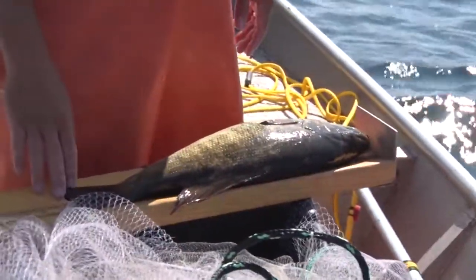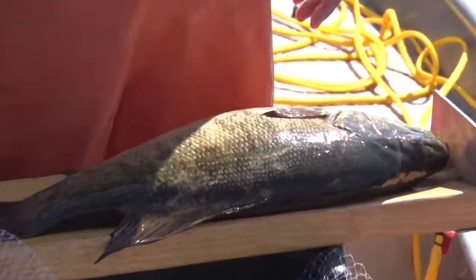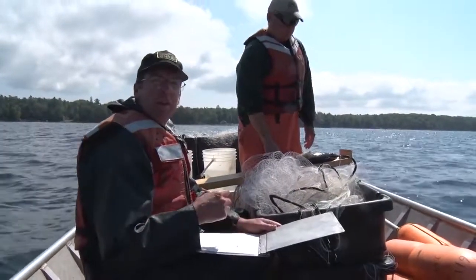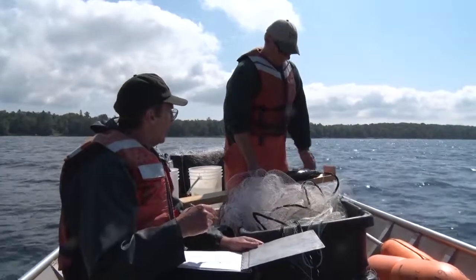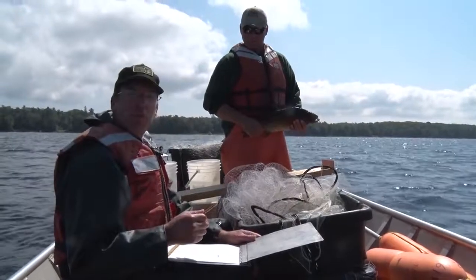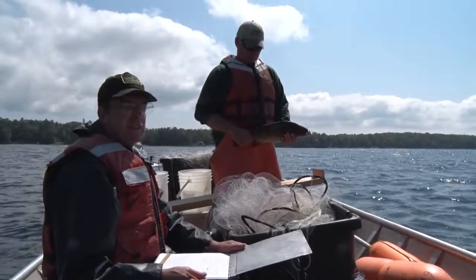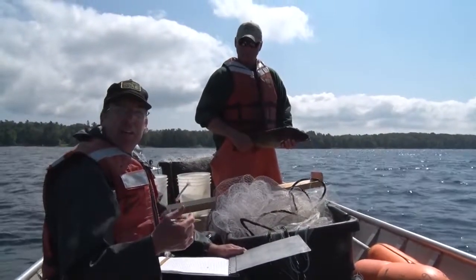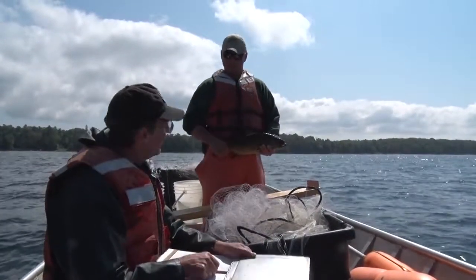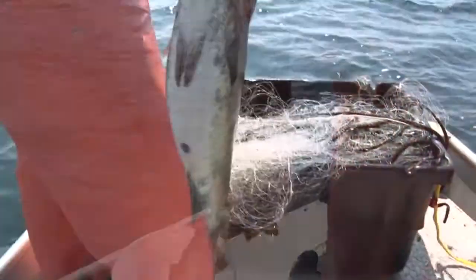The same researchers we're working with on the telemetry project have done work in Wisconsin and found that some smallmouth bass end up getting quite a bit older than what you would expect from the scales or spines. From aging the otoliths — the ear stones of the fish — they found that some of these fish are approaching 20 years old, whereas aging from a spine or scale might put them at only 9 or 10. So since this one died, we're going to take it back and remove the otoliths, which are right behind the eye. We'll do that back in the shop.